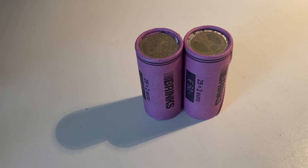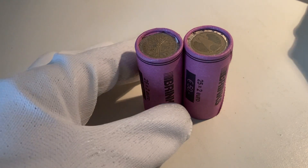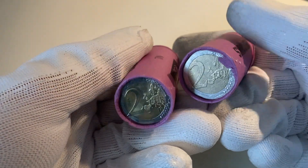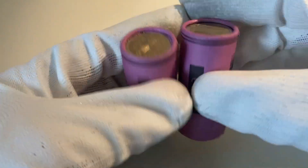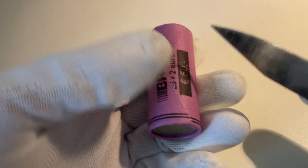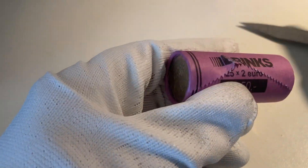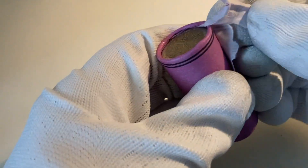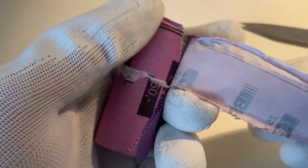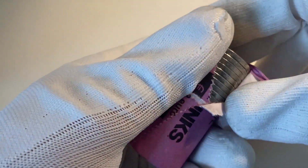Ladies and gentlemen, welcome to this new episode of coin hunting. We've got a total of two rolls filled with 25 €2 coins each. Let's see what's inside. We'll start with this roll — the goal is to find as many special coins as possible, hopefully commemorative coins and coins from the mini-states.